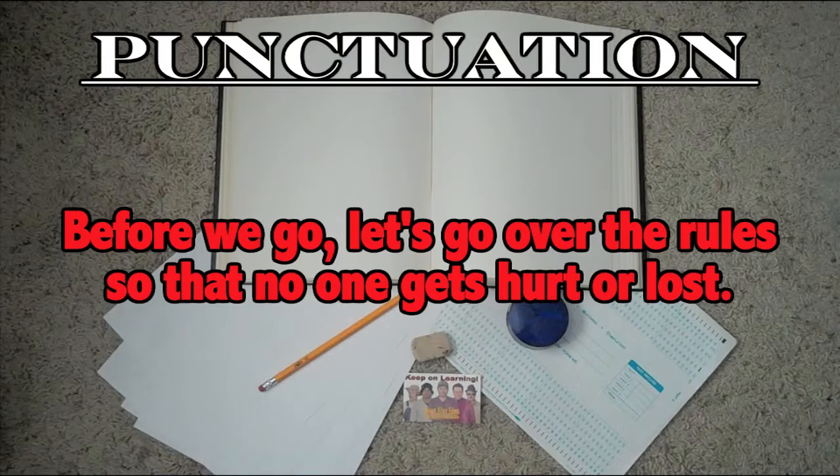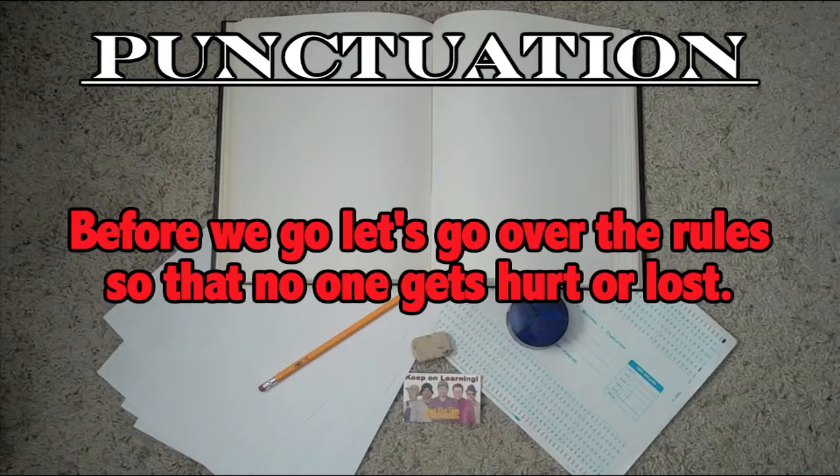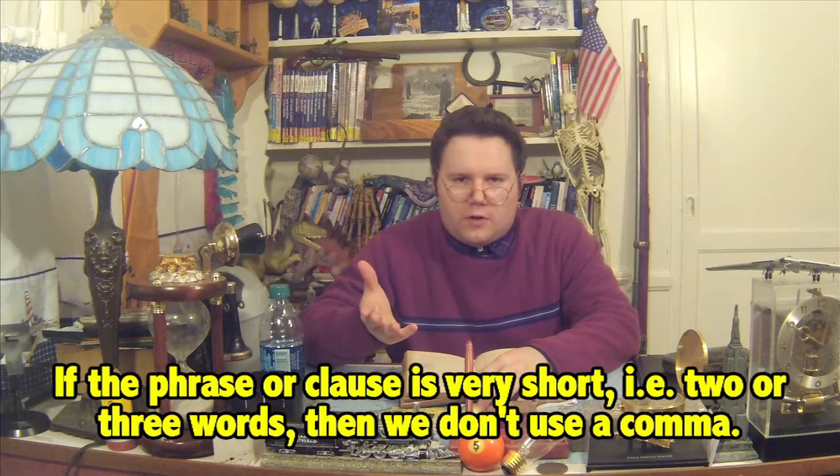Here's an example: 'Before we go, let's go over the rules so that no one gets hurt or lost.' The phrase before the sentence requires a comma — without it, the sentence looks and sounds weird. Here's a quick tip: if your phrase is very short, say two or three words, then you don't need to use a comma. It's not necessary. If you need more information, look at your textbook or ask your professor or teacher.